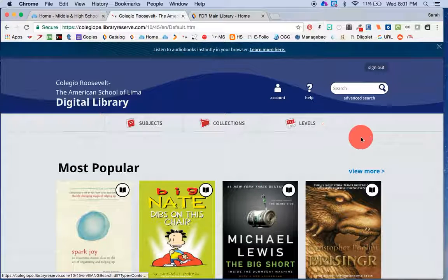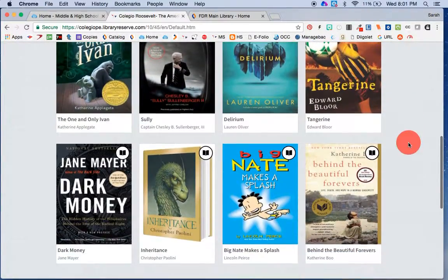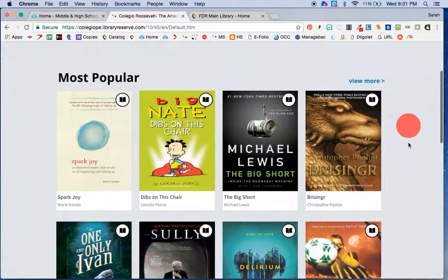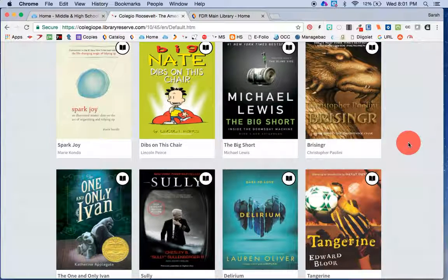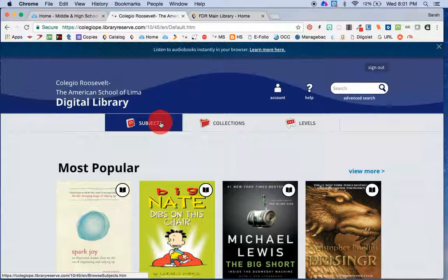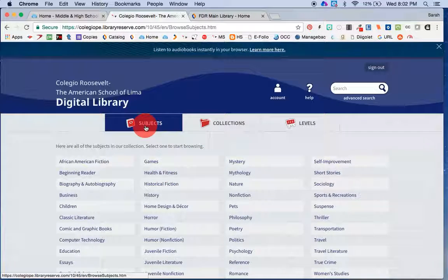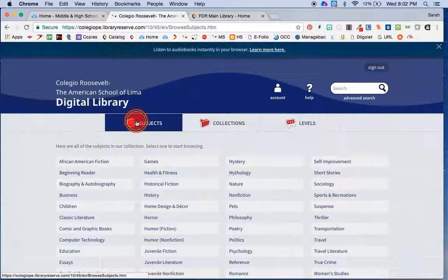I've already logged in and it looks like this. It will open up with some of the new things that we've bought, and there's really a lot of good stuff here. My strategy so far has been to buy things mainly for adults, because we're finding that adults prefer digital reading more than kids do. I'm happy to buy anything that you think we should have here. You can browse by subject, by collection, and all different kinds of ways to search.